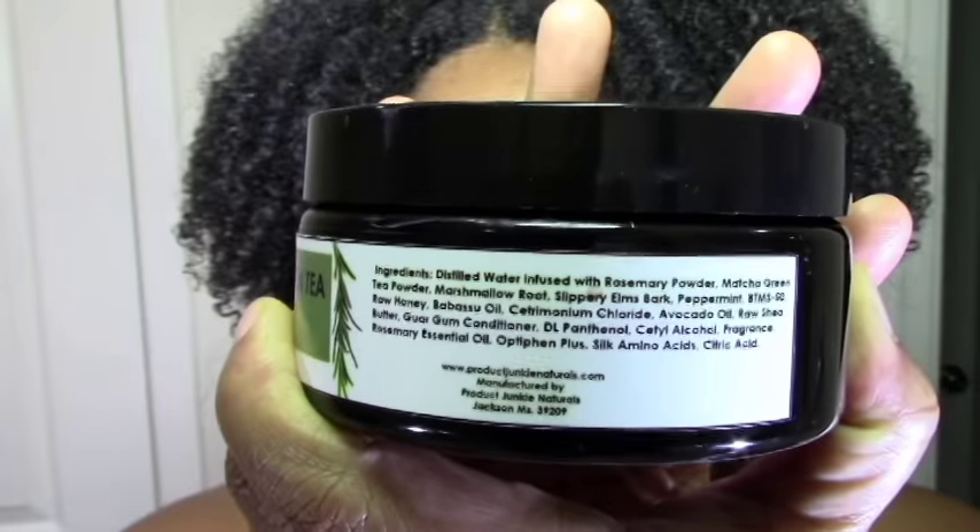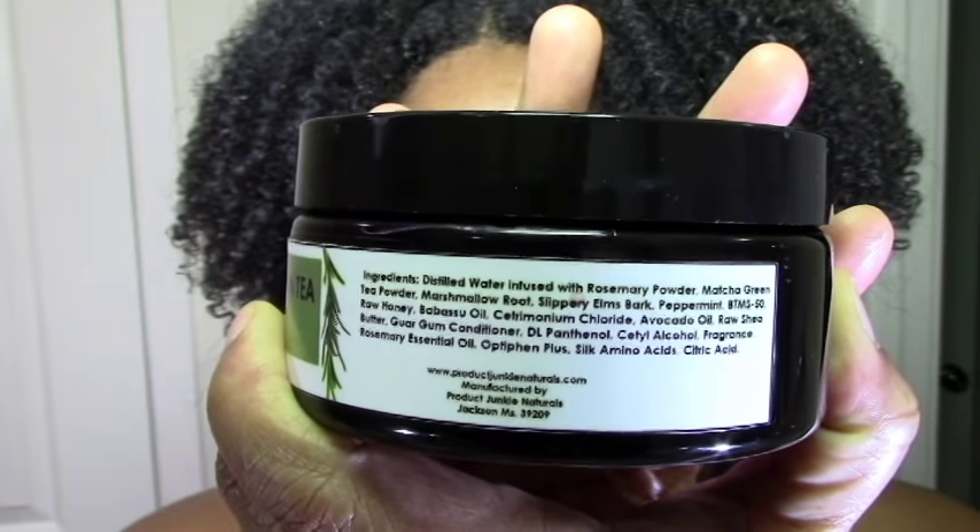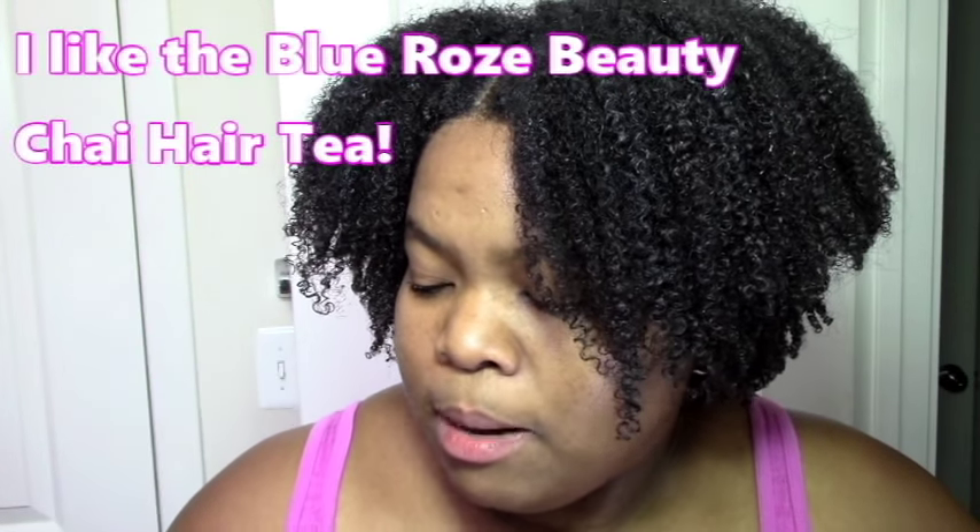The ingredients are really interesting — that's what got my attention. It would be nice to have another green tea deep conditioner that I like. I saw that it had honey, marshmallow root, slippery elm — on paper it looks good. The only caution for me was the shea butter, because shea butter can kind of sit on my hair. But I decided to give it a try because it had a lot of good stuff that usually works for me.